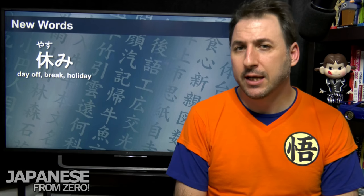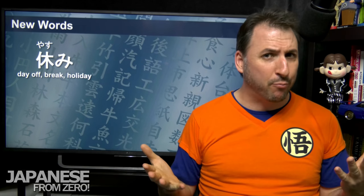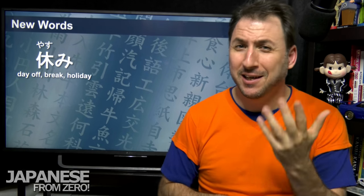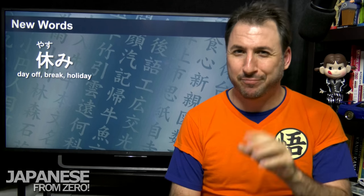Let's look at some words that use this kanji. Yasumi — yasumi means all three of these things: a break (like a five-minute break), an entire day off, or a holiday. For example, 今休みです — I am on holiday right now. It doesn't mean a national holiday; it's more like, in England, 'I'm on holiday' meaning I'm off of work. You can correct me in the comments.